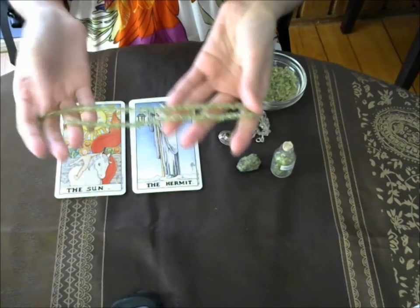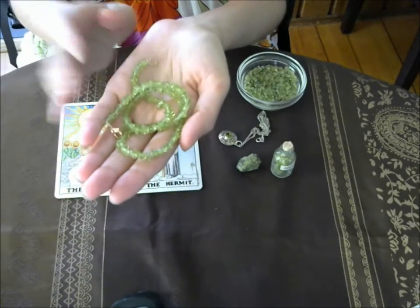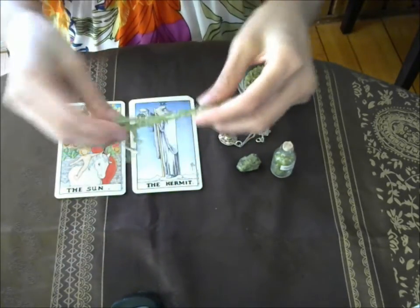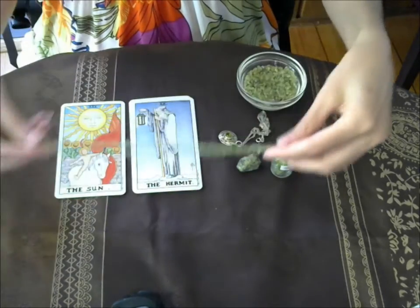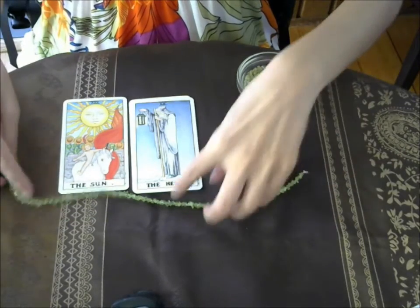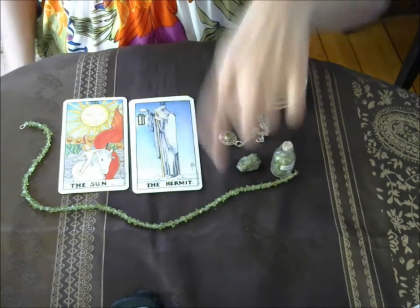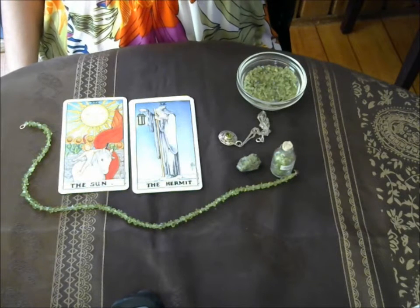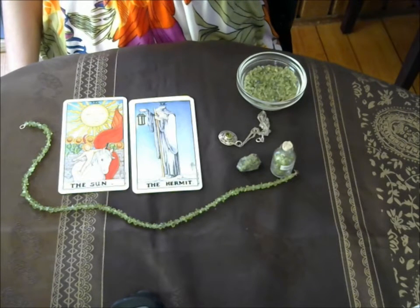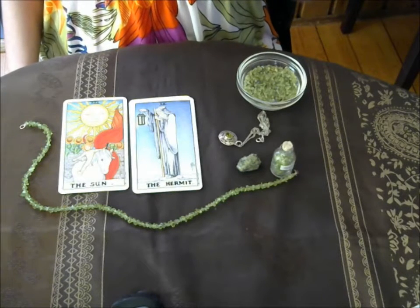Peridot is related to the heart chakra as well as the solar plexus chakra. The heart chakra is green and the solar plexus is yellow, so we get a beautiful lime green mixture when those two colors combine. It can come in a lighter shade or a slightly deeper shade of green, and the deeper shade is sometimes called evening emerald.